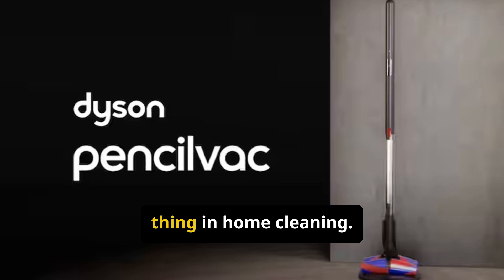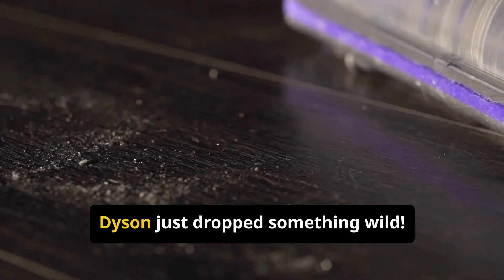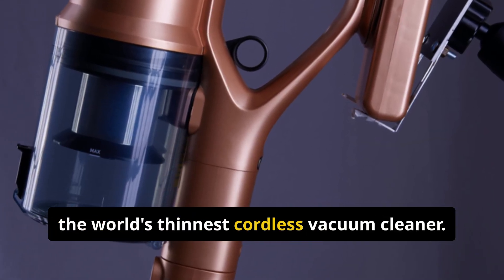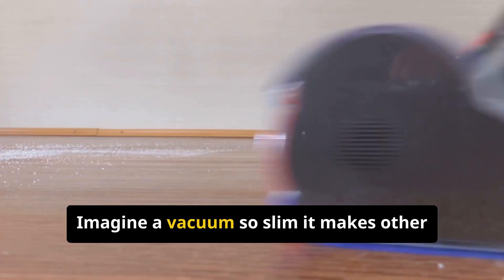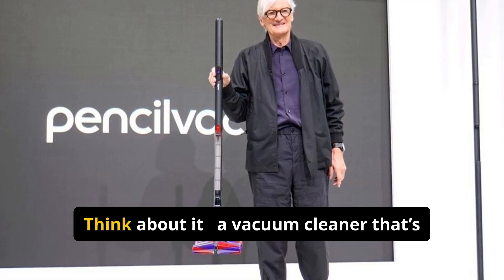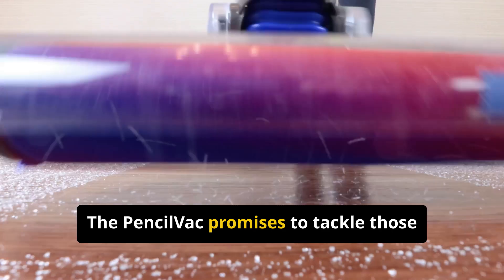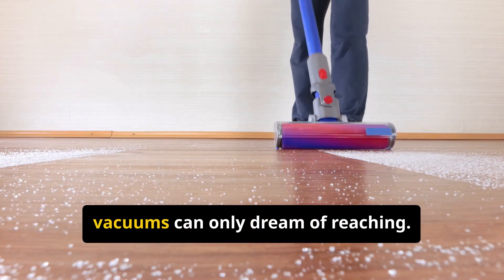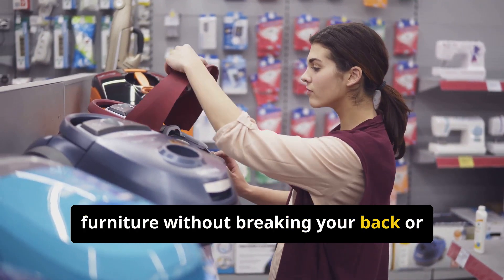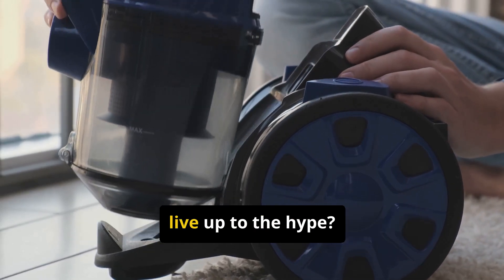Everybody is looking for the next big thing in home cleaning. On May 23rd, 2025, Dyson just dropped something wild — they've unveiled the Dyson Pencil Vac, the world's thinnest cordless vacuum cleaner. Imagine a vacuum so slim it makes other stick vacs look bulky. This isn't just an update, it's a revolution. A vacuum cleaner that's as sleek as a high-tech gadget, designed to tackle those awkward spaces that chunky vacuums can only dream of reaching — sliding under low furniture without breaking your back.